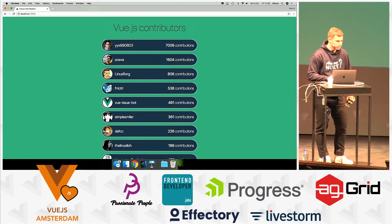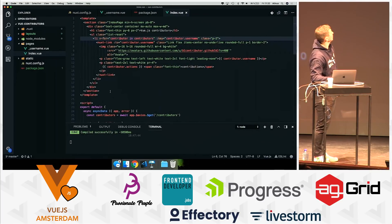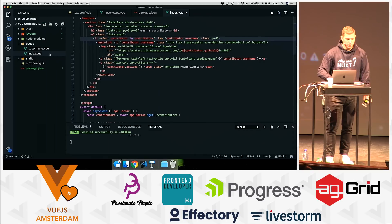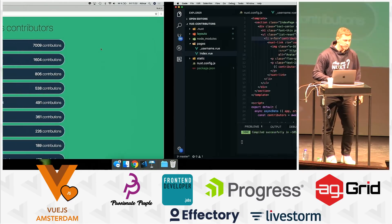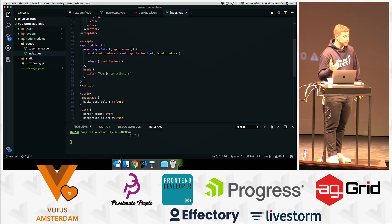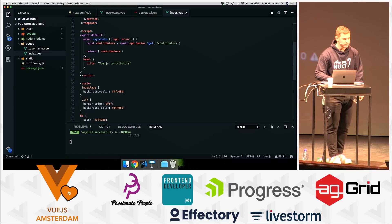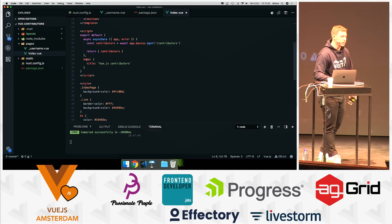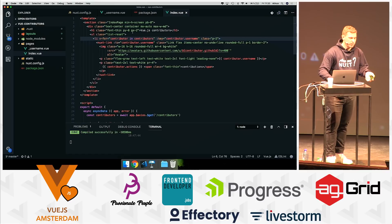After the conference we'll share the link so you can check out the source code. It's very easy to explain: we just need a router, so we create an index.vue page for the listing. We use async data to fetch our data from the server side and render it before the route. We also use the head functionality to change the title for SEO.